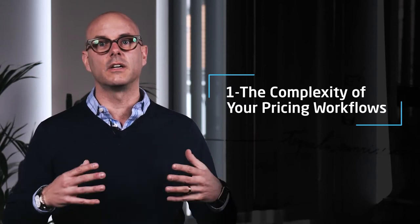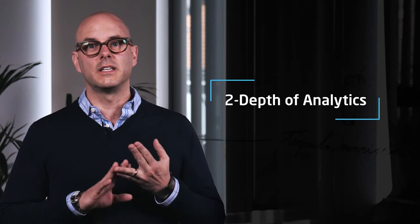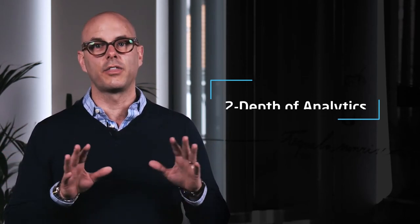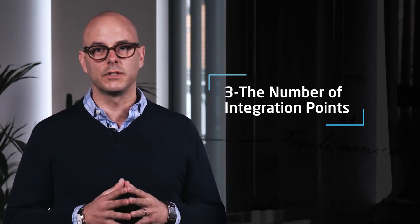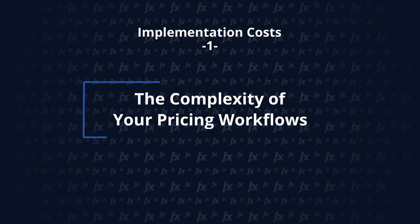The first is the complexity of the workflows you're going to need to do your pricing work once you implement the software. The second is the depth and richness of the data you're going to use for analytics. And the third is the complexity of the systems integrations you'll need to connect your pricing solution with your other tools inside your business. If you think of pricing as a journey from analytics to price setting to price realization, each step probably requires a workflow to accomplish a specific task. You might focus on workflows dealing with price setting, promotions, rebates, quoting, or other aspects of how you'll ultimately realize your pricing. The amount and complexity of each workflow will determine how much your implementation is going to cost.